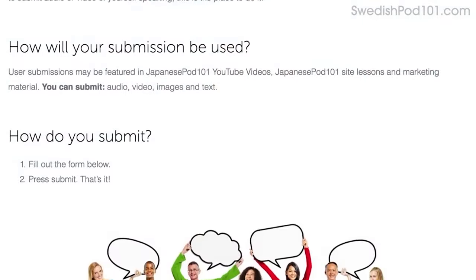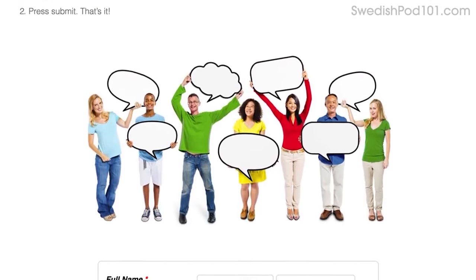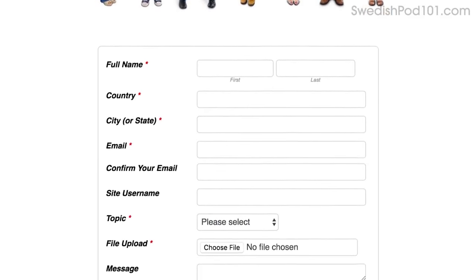To submit, click on the link in the description, sign up for your free lifetime account, then fill out the form, attach the audio or video file, and press submit. We may feature you in next month's episode, so a lot of learners will see you and your progress, and will hopefully get inspired to improve and master the language.